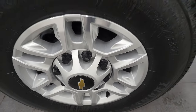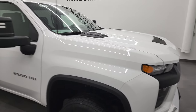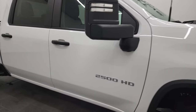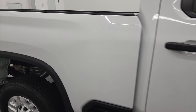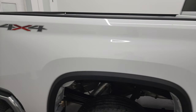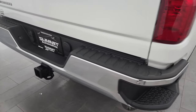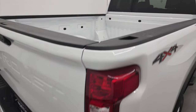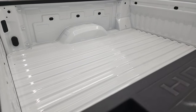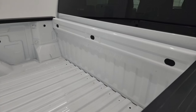Passenger side front rim — no scuffs or scrapes. As you go down this side of the truck, take note of how clean the body is and how reflective and mirror-like that paint is. I take these HD videos so if you're far away or even if you just cannot make the trip down but you're still interested in purchasing the vehicle, you can see the truck, hear the truck, and have confidence before you even get here — so there are absolutely no surprises and you can make a smart, informed buying decision from wherever you're at.